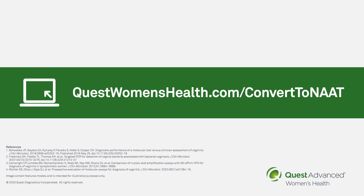For more information about these upcoming changes and the entirety of our vaginitis offering, please visit QuestWomensHealth.com/ConvertToNAT.